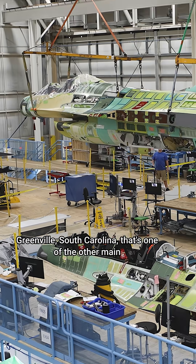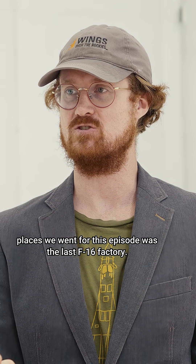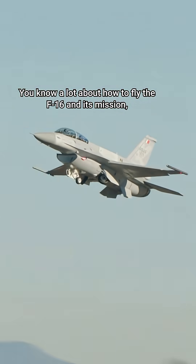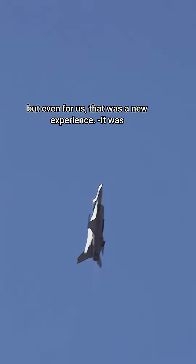Greenville, South Carolina — that's one of the other main places we went for this episode. It was the last F-16 factory. You know a lot about how to fly the F-16 and its mission, but even for us that was a new experience.